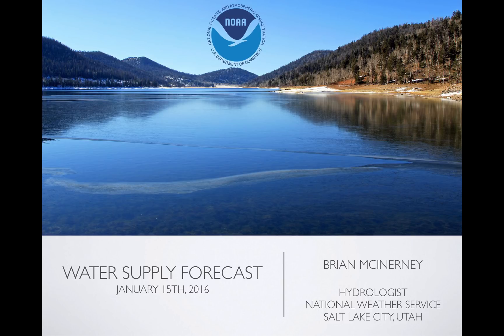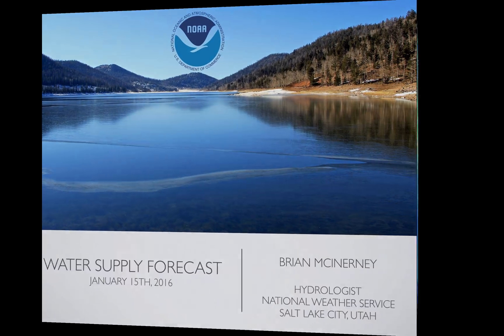Hello everyone. Today is Friday, January 15, 2016. This is the short version of the water supply forecast and my name is Brian McEnany. I'm the hydrologist at the National Weather Service in Salt Lake City, Utah. So let's take a look at where we are.